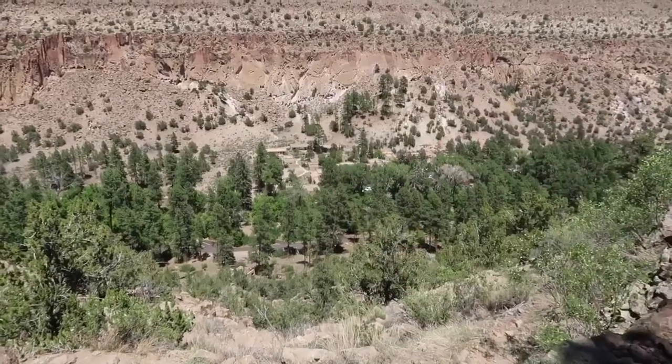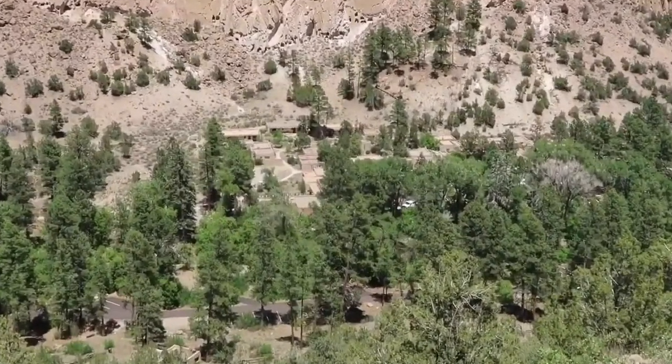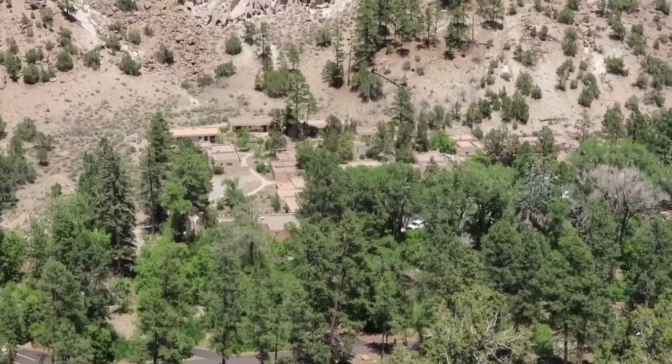You can see the visitor center that we were at earlier way down there — we're about half a mile from there.